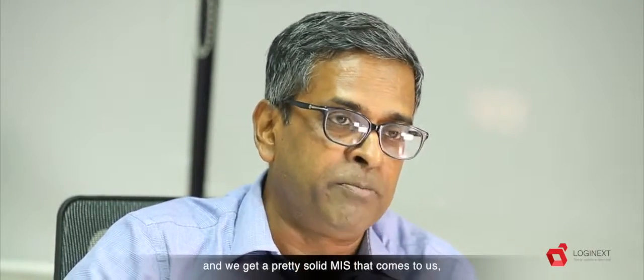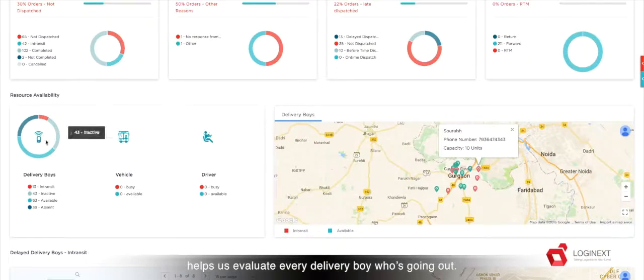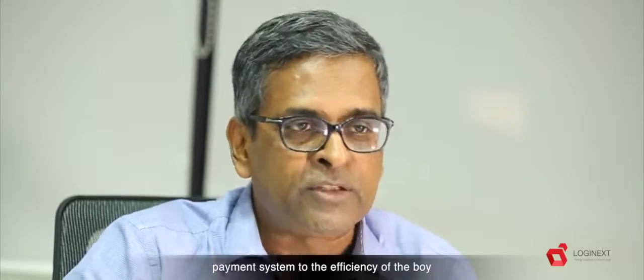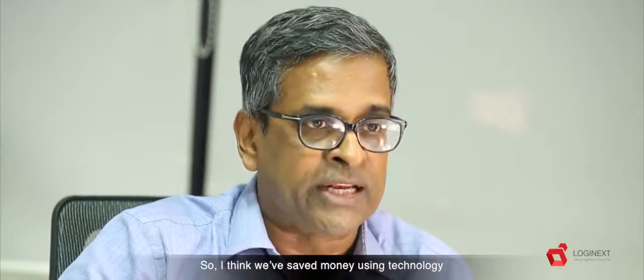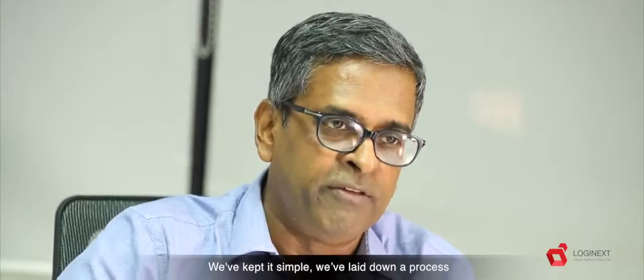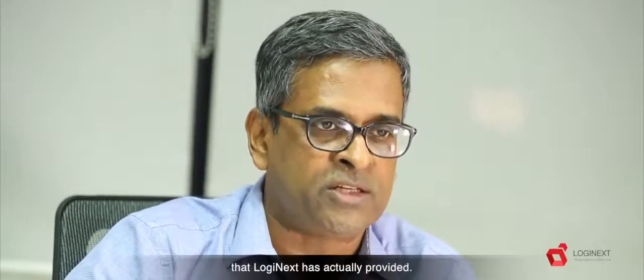Confirmation of the delivery and we get a pretty solid MIS that comes to us, helps us evaluate every delivery boy who's going out. We are now trying to link the payment system to the efficiency of the boy to give incentives based on the data that we get from the Logistics MIS. I think we've saved money using technology and we've used technology without complicating life. We've kept it simple, we've laid down a process and put that process on top of the technology that LogiNext has actually provided.